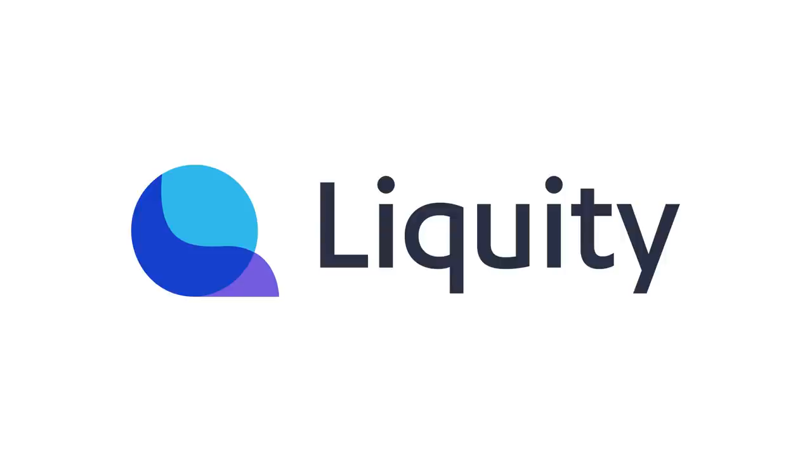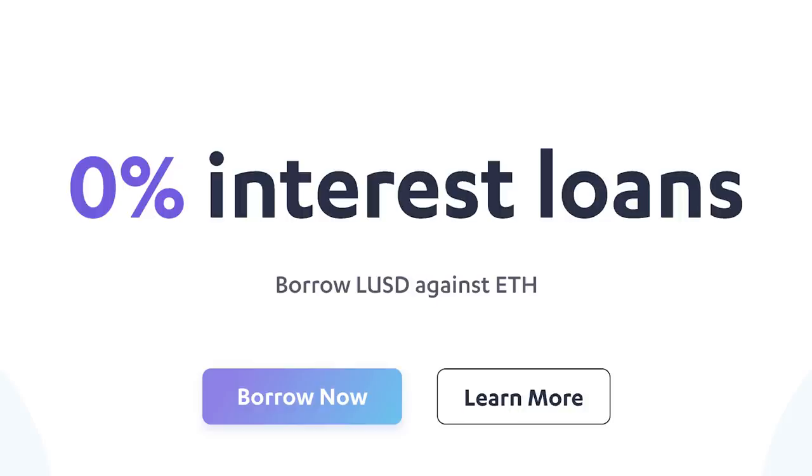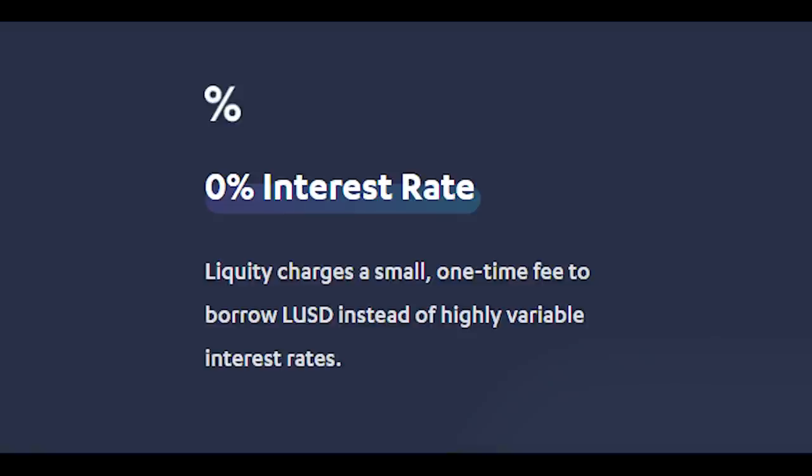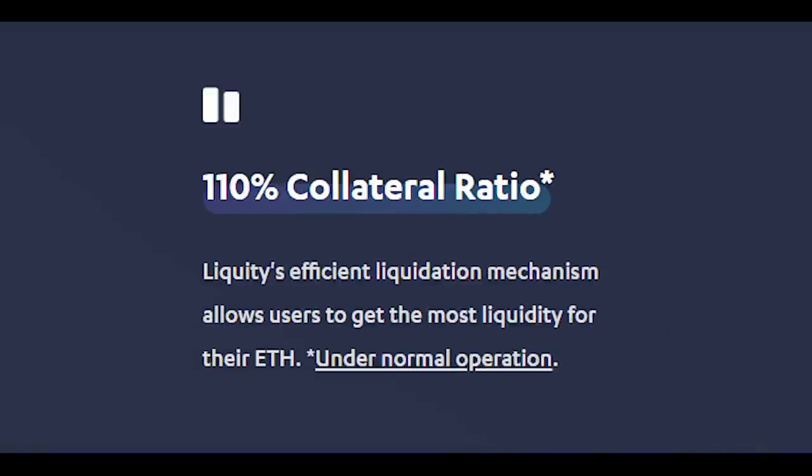DeFi users, you no longer need to pay expensive and unpredictable interest rates on your ETH loans. Liquity, a decentralized borrowing protocol, allows you to borrow against your ETH interest-free. Loans are paid out in LUSD, a USD-pegged stablecoin, and need to maintain a minimum collateral ratio as low as 110%. Head over to Liquity.org/Defiant to get started.